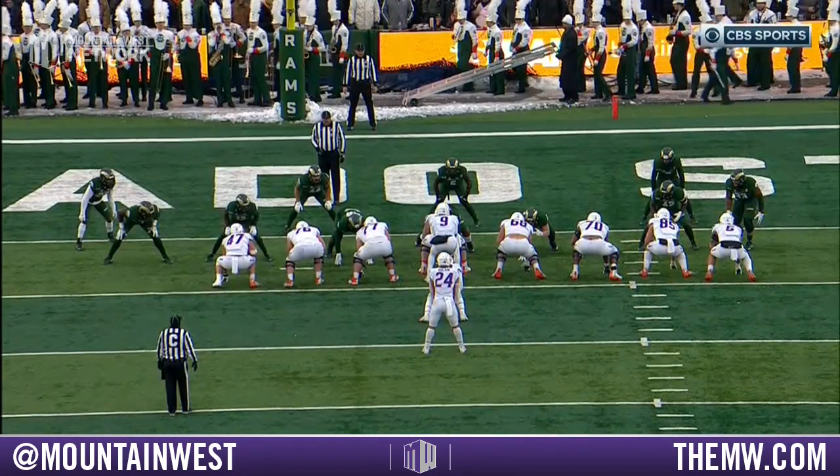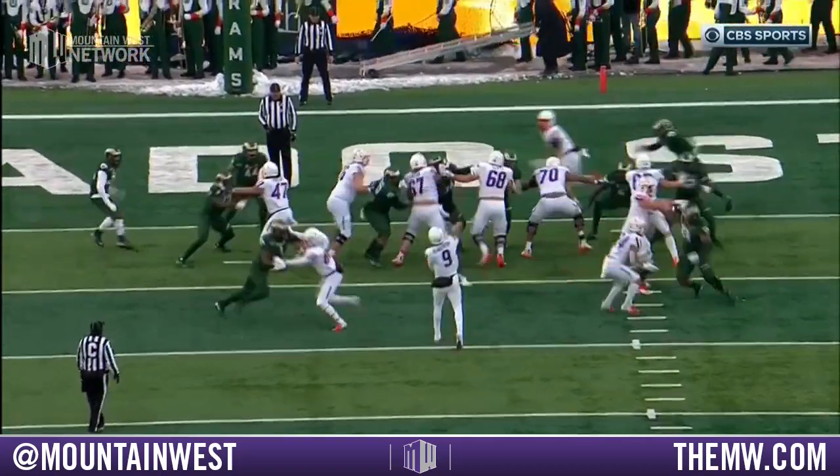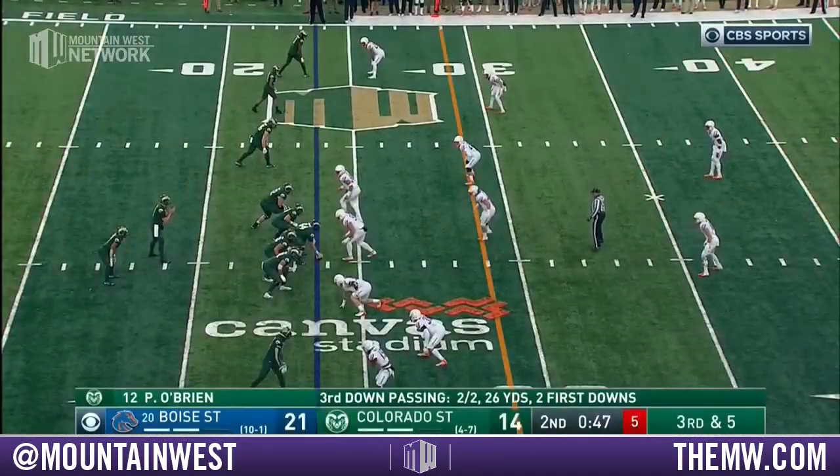Collingham is going to block outside. It looks like a run — everyone's blocking — and then slip the defender, get over top. Use your time as a quarterback, throw it high. There he is right here in the slot.